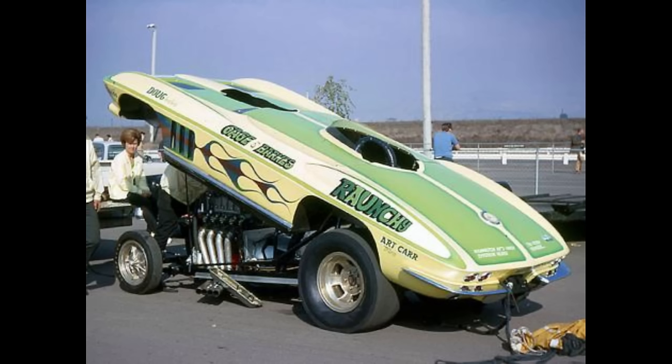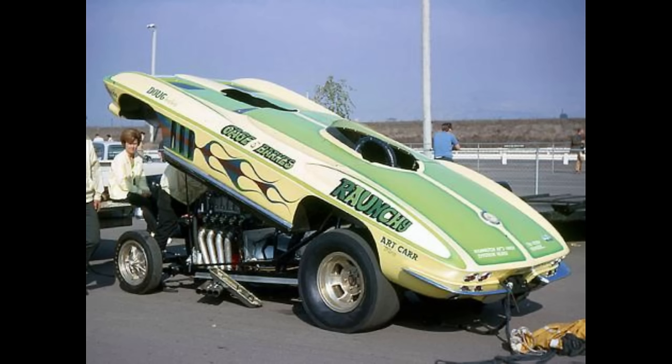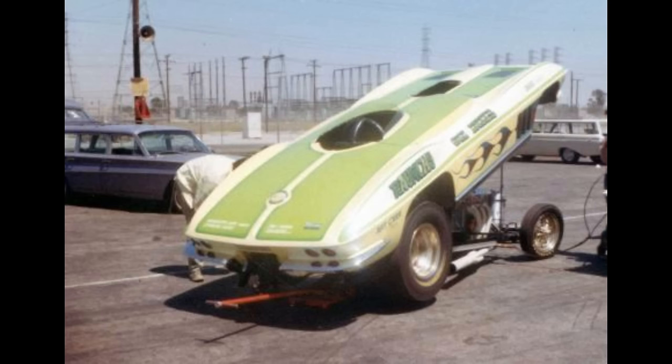This is Ronchi, owned by Jay Gage and Barnes from Lakeside, California. The 1966 Chevrolet Corvette Roadster was powered by a supercharged Nitro Chevrolet with an automatic transmission. In 1968 it ran an 8.77 at 159 miles per hour.